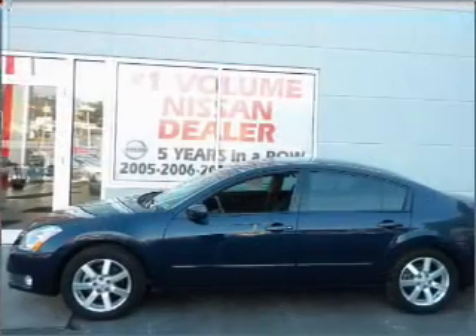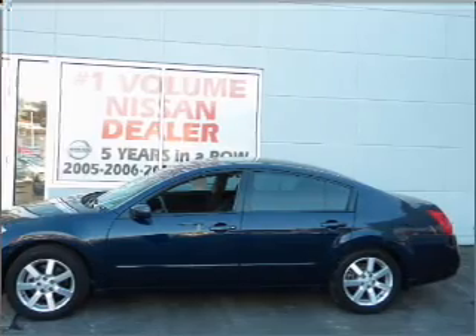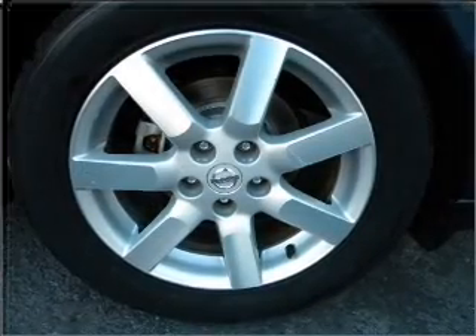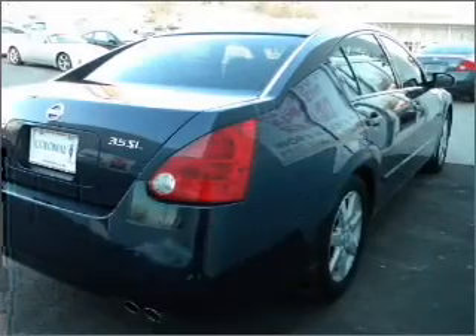Stand out from the crowd with premium wheels. Savor your listening experience with the premium sound system. The anti-lock braking system will help deliver you safely to your destination, and heated seats are a desirable comfort feature.